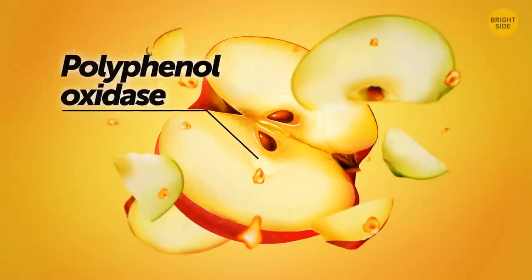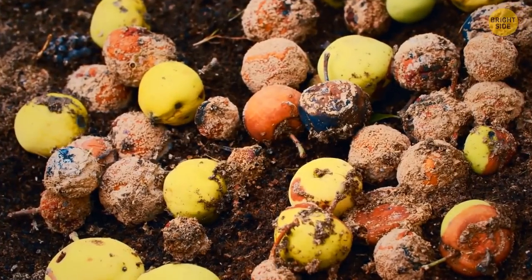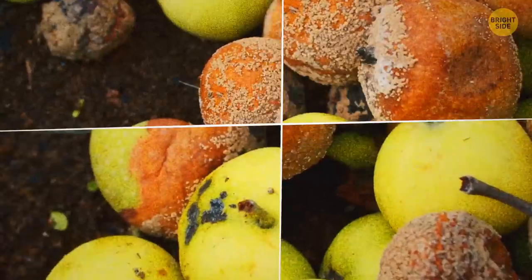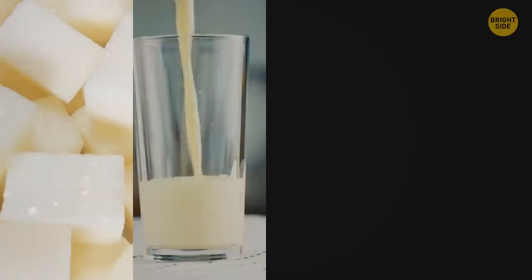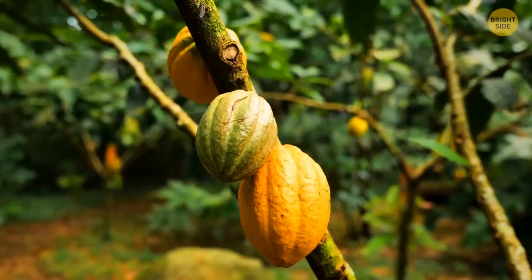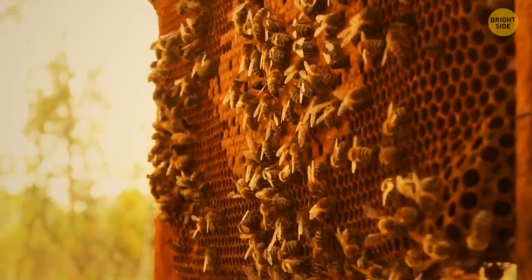Apples taste better when sliced because exposure to oxygen activates the enzyme polyphenol oxidase, responsible for ripening and browning. The same happens when you hit an apple — oxygen enters through tiny cracks and it starts to ripen. White chocolate isn't real chocolate — it's a mixture of sugar, milk, vanilla, and cocoa butter, which isn't enough; real chocolate must contain chocolate liquor or powder. The only product that never expires — even without refrigeration — is honey. It has a low pH and lots of sugar, so spoiling organisms can't live in it.